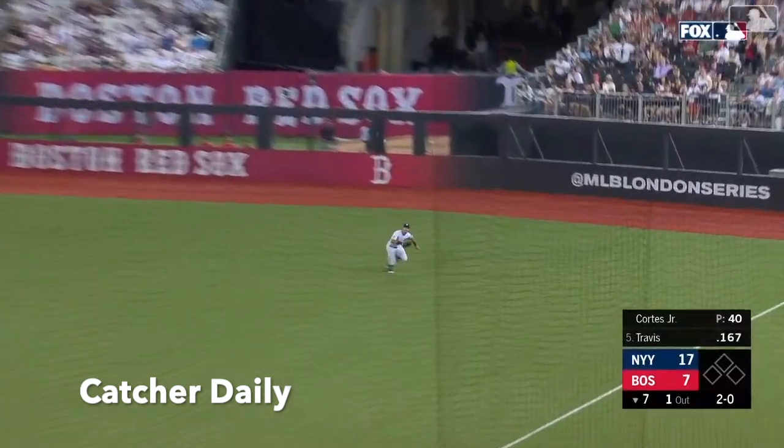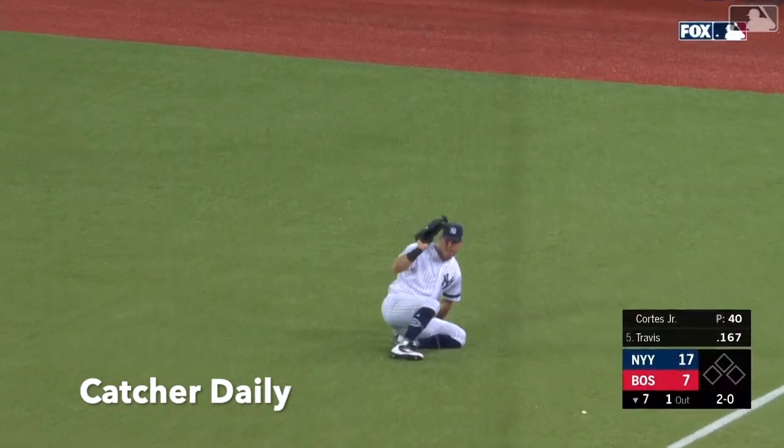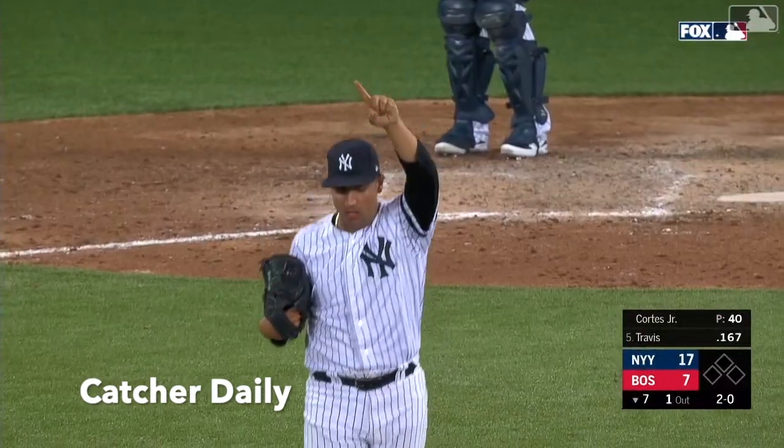That's down the right field line. Long run and Tachman — dive and catch.